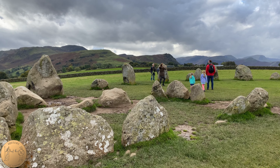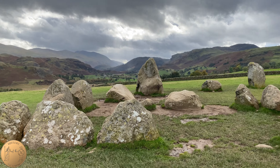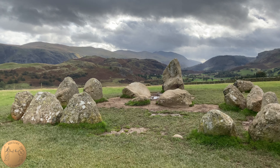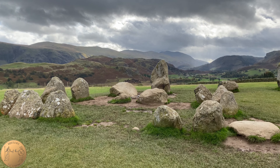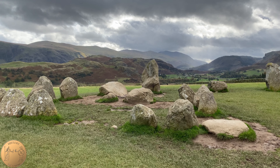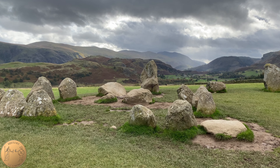Castlerigg is unusual because the site contains a series of stones arranged in a rectangular area inside the circle. Only one other stone circle has this feature, near Ullswater. This rectangular area is made up of 10 stones and is referred to as the sanctuary, but it is not quite known what it was used for. It is believed that this was a later addition and its function could have been to add significance to rituals.